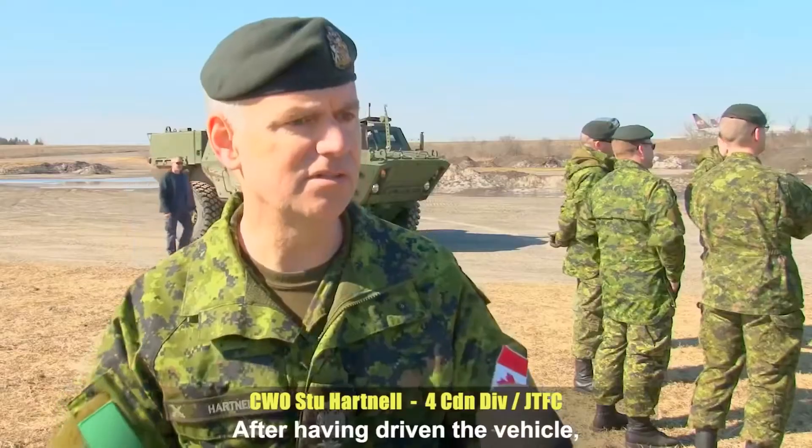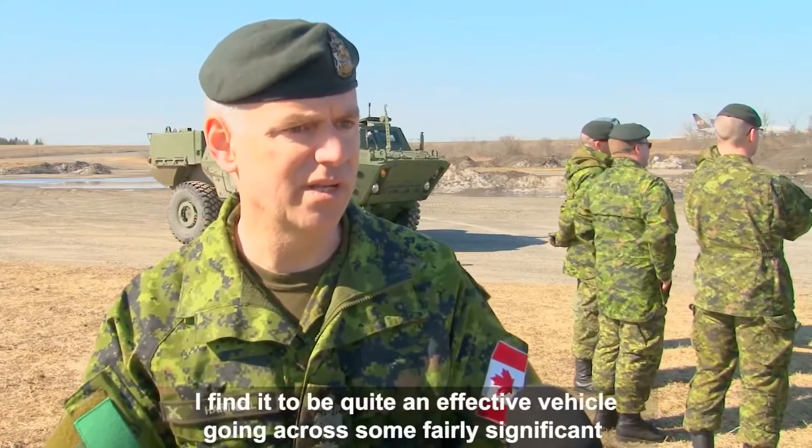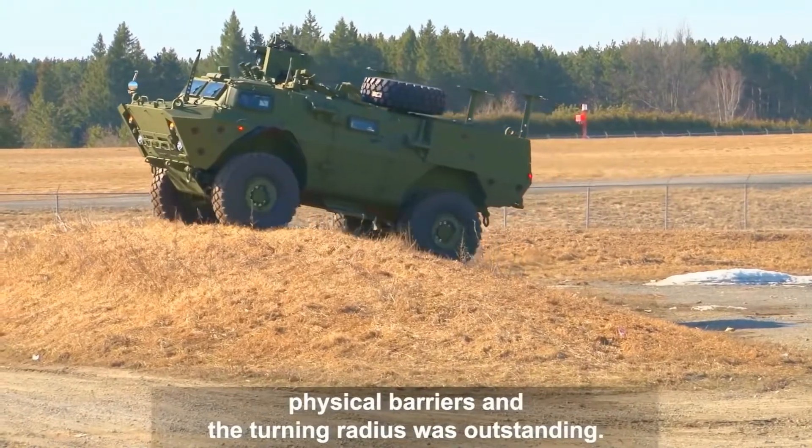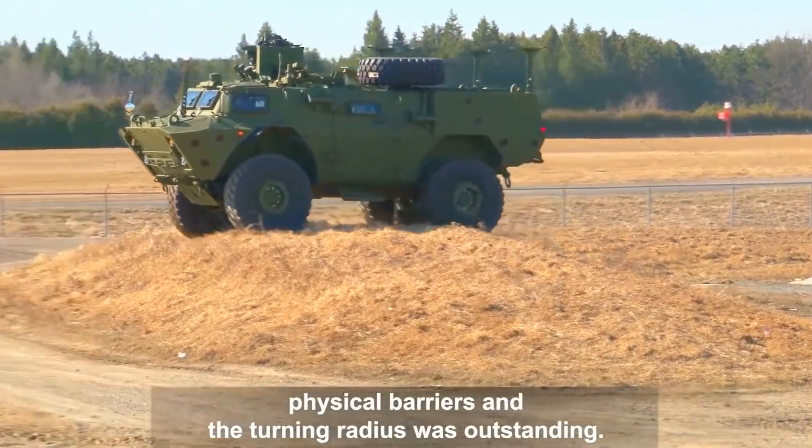After having driven the vehicle, I find it to be quite an effective vehicle going across some fairly significant physical barriers. And the turning radius was outstanding.